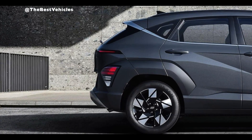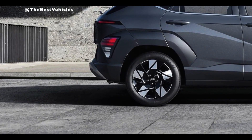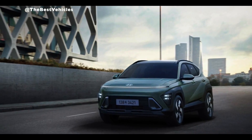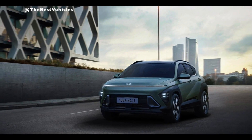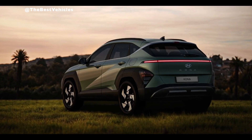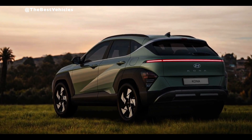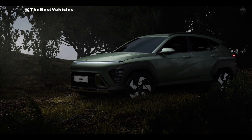The Kona also stands out thanks to its cargo area. With the rear seats folded down, it provides an outstanding 45.8 cubic feet of cargo space — more than enough for groceries or a weekend camping trip. The cargo area also features a low load floor that makes it simple to load and unload even large objects.